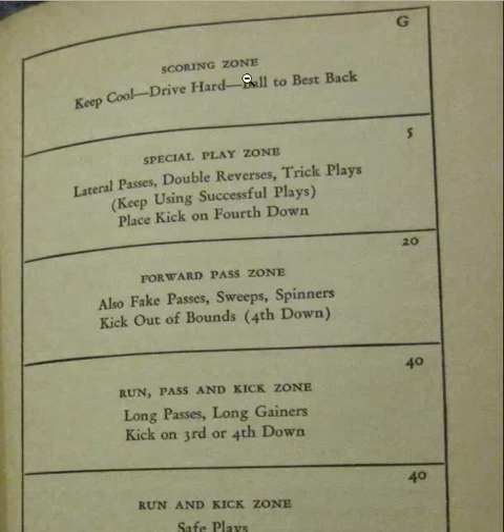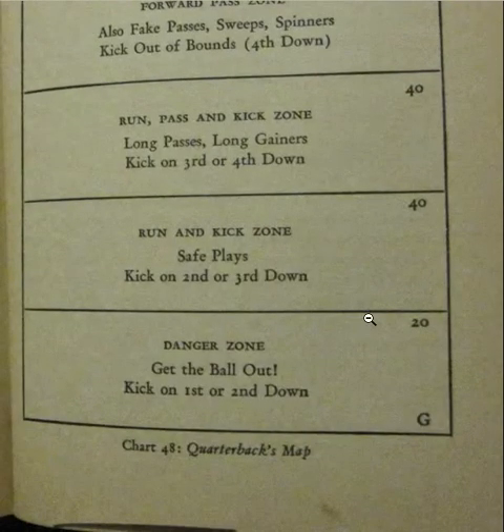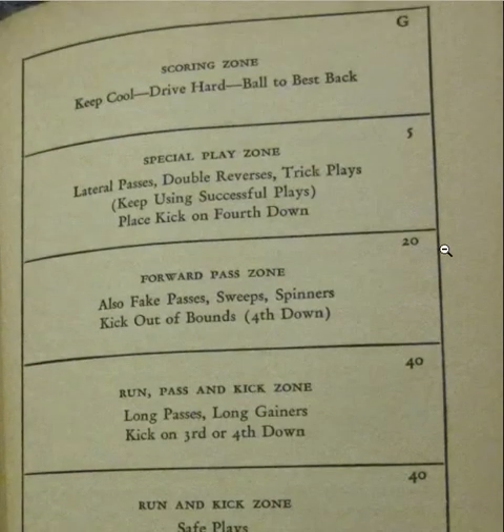I wanted to share this because I think there are people who really think punting on first and second down was kind of crazy to say. But to see that there was a championship coach who actually had zones for how you call your game — it's a pretty cool deal. Thanks for watching.